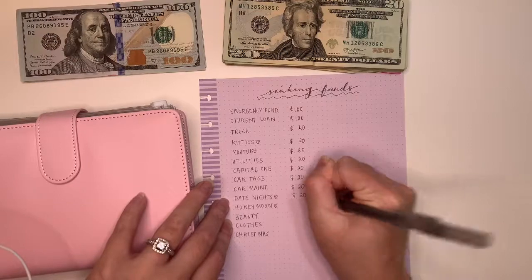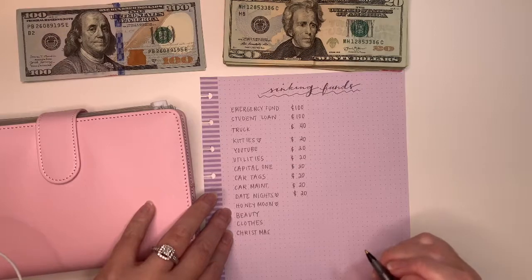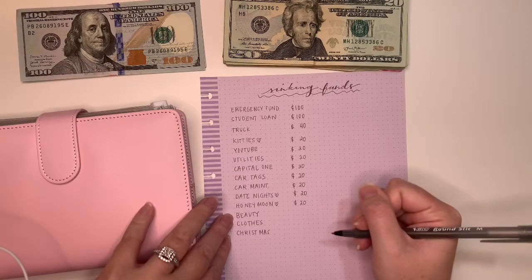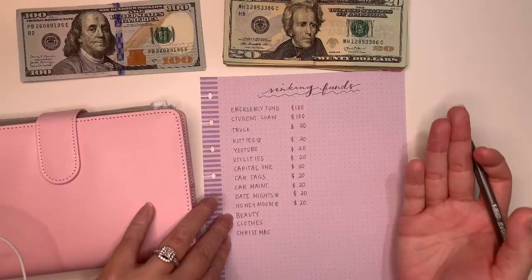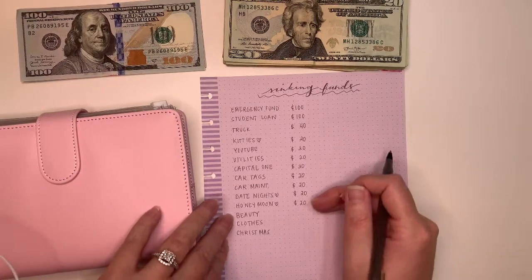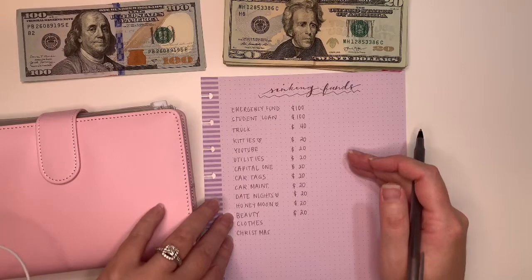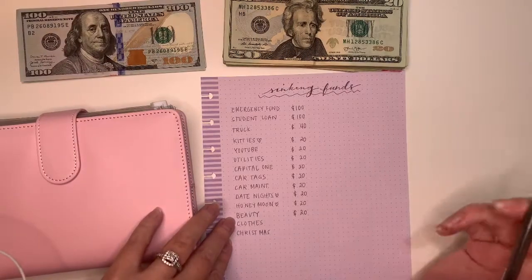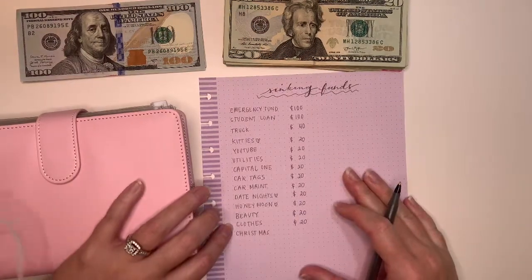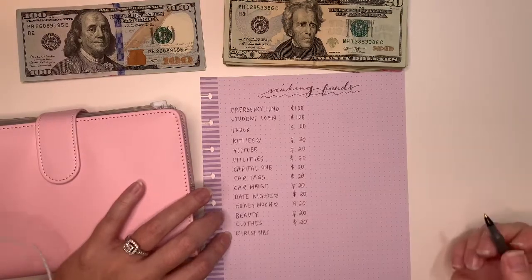Date nights: once things start getting back to normal, we love going on date nights. My husband and I like to try one new restaurant a week. Just like a nice little honeymoon getaway — we never really went on one; we've had staycations but we want to do something extravagant. Beauty: if I need something from Ulta or want to save up to get my nails or hair done, I'm going to start accumulating $20 per paycheck. And then $20 for clothes — I'm not a big clothes shopper anymore, but $20 a paycheck is fine.